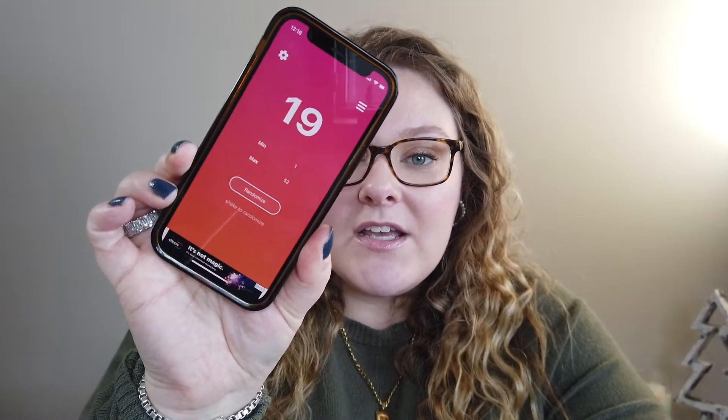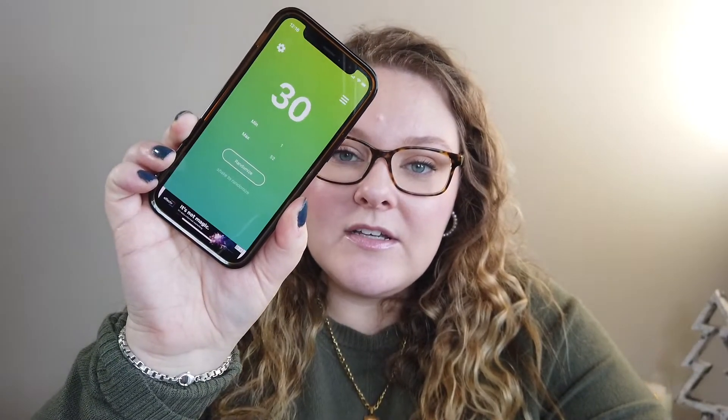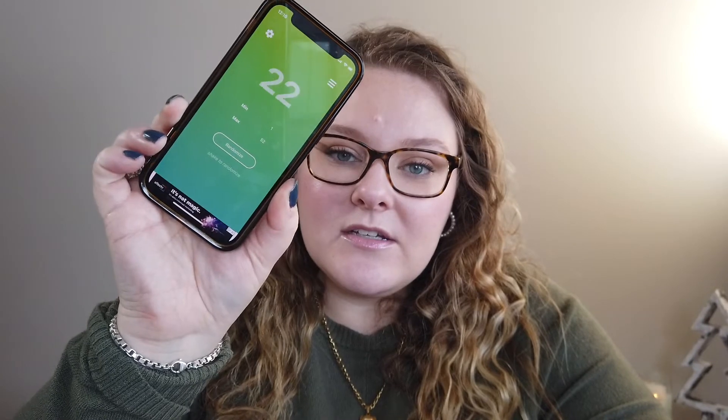We got numbers 19, 7, 11, 30, and 6 - that's five shades. Give me just a moment to figure out what those shades are and then we're going to talk through them and swatch them all.